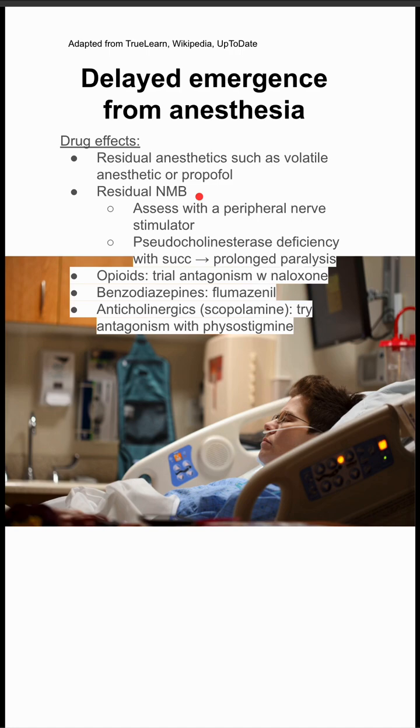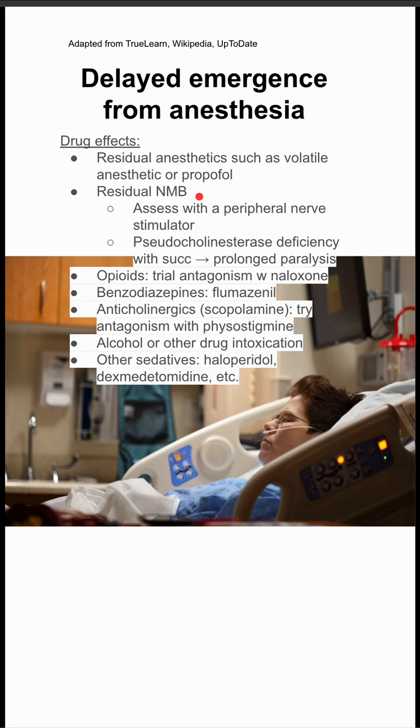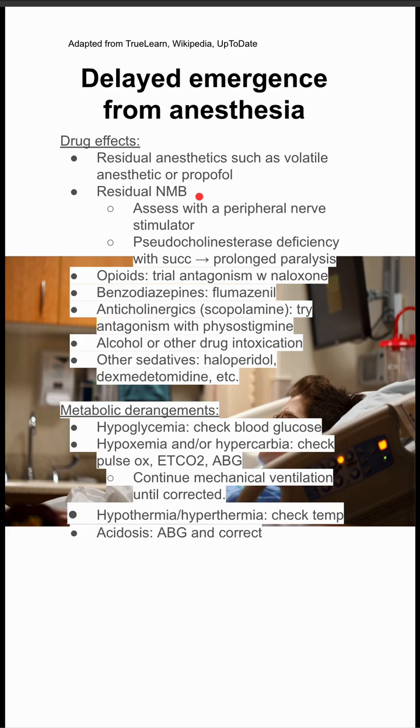If anticholinergics like scopolamine are used, you can try antagonism with physostigmine. Alcohol and other drugs should be considered, and other sedatives like haloperidol and dexmedetomidine should also be considered.